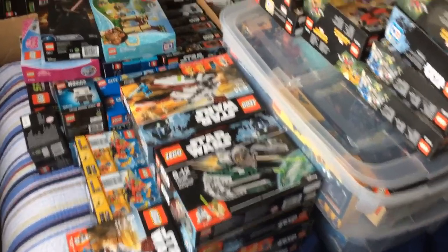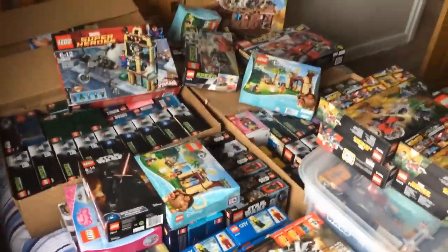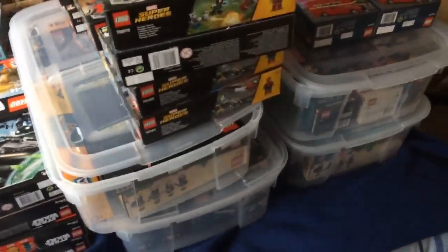Hi guys, today I've got all the Lego collection out on the bed because we're rearranging it. I thought I'd take this opportunity to show you what I've amassed in terms of Lego investing — my collection over the past four or five months, starting around October. I'll flip the camera around now for a quick video to show you the collection.